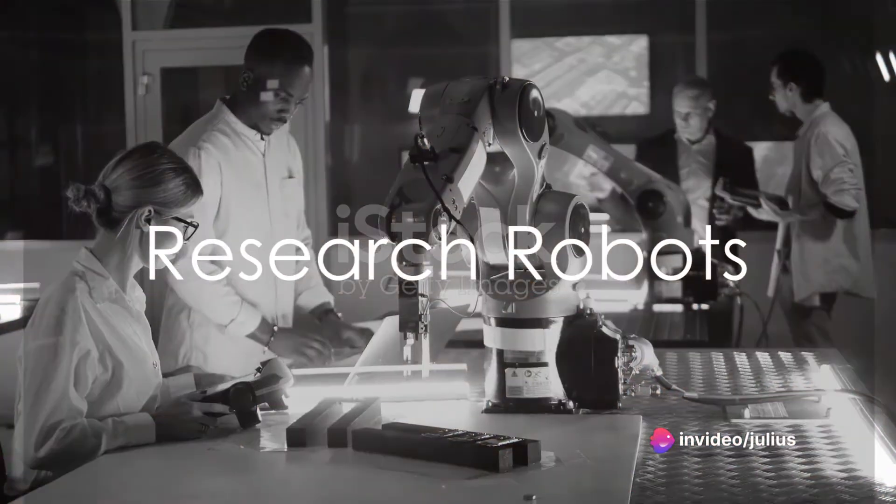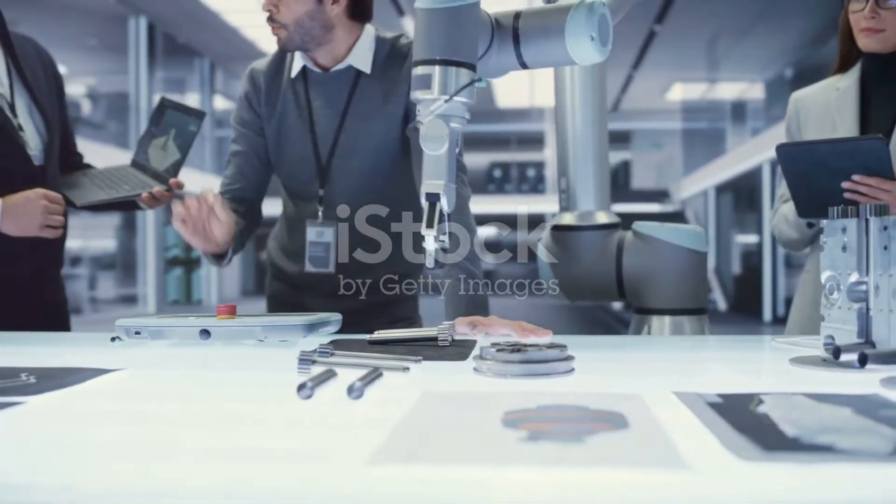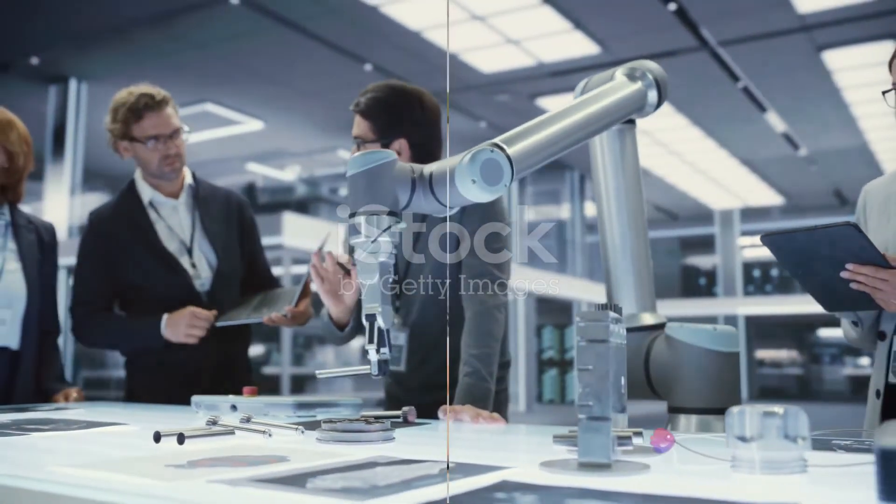Research robots are the pioneers of the robotics world. They're used to develop new robotics technologies, test algorithms, and advance our understanding of robotics principles.